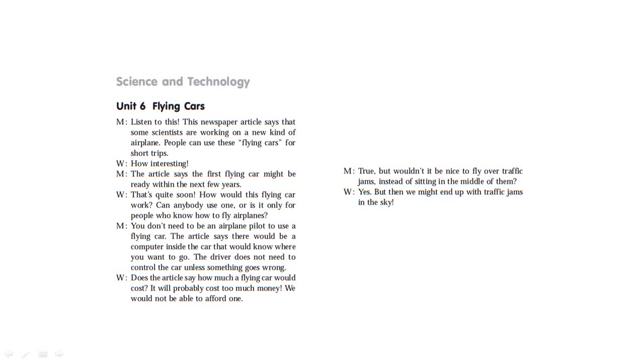Does the article say how much a flying car would cost? It will probably cost too much money — we would not be able to afford one. But wouldn't it be nice to fly over traffic jams instead of sitting in the middle of them? Yes, but then we might end up with traffic jams in the sky.